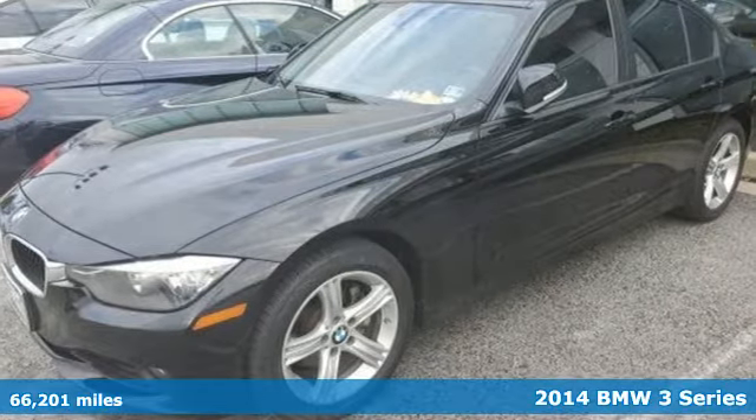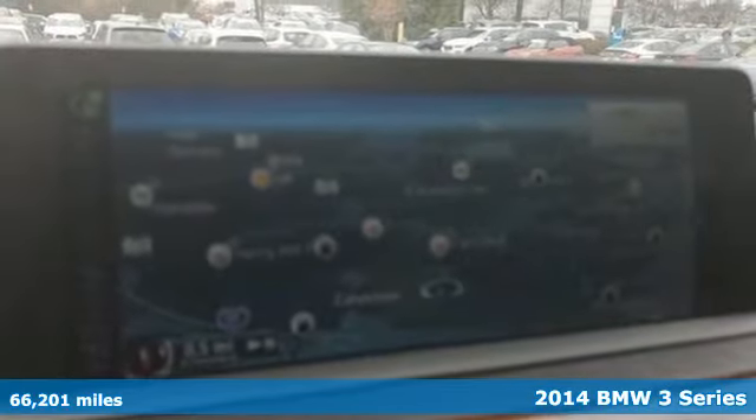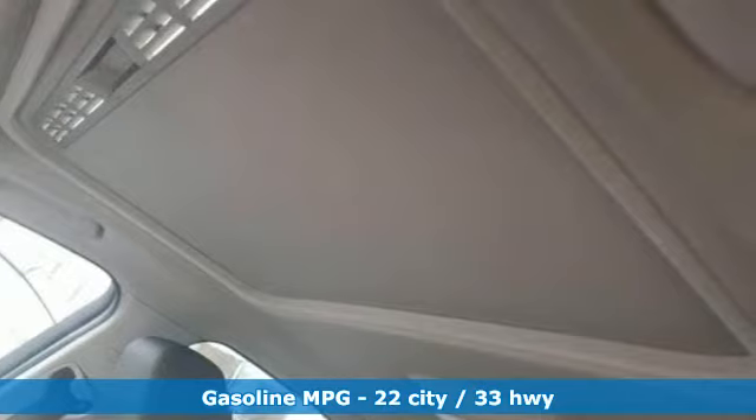Here's a 2014 BMW 3 Series. Epitomizing high performance, legendary design, and luxury, the iconic 3 Series serves as the benchmark of the segment it invented.